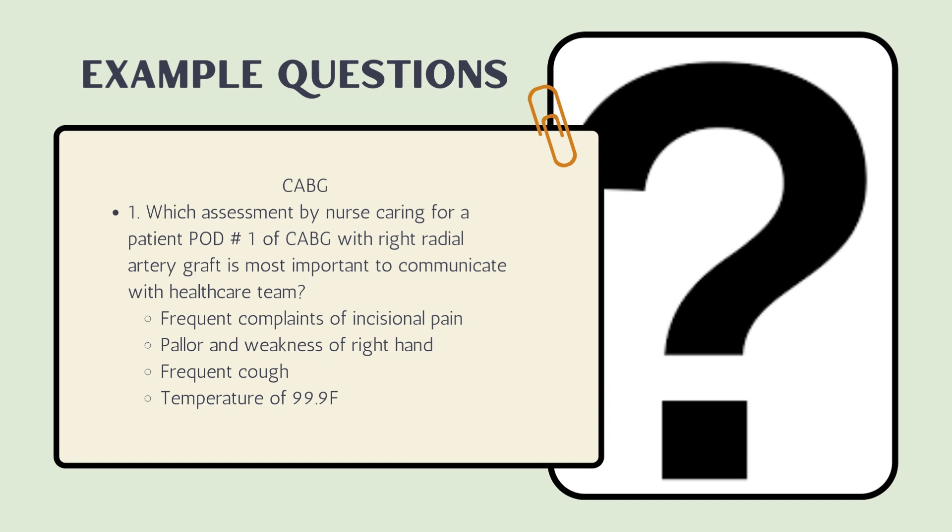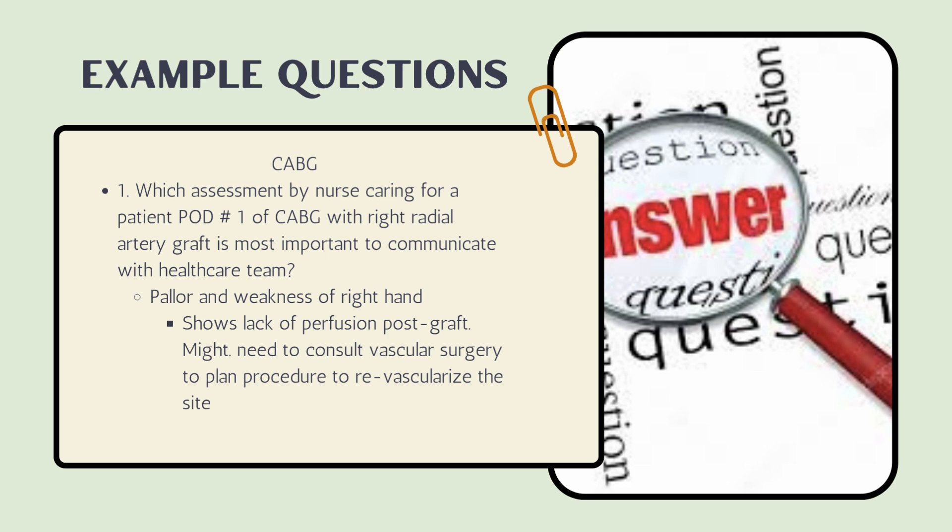The answer is pallor and weakness of the right hand. Since the graft was taken from the right radial artery, pallor and weakness in that side indicates a lack of perfusion at the graft site. At this point, if there's no pulse, the physician will need to consult vascular surgery to plan a procedure to revascularize the site.